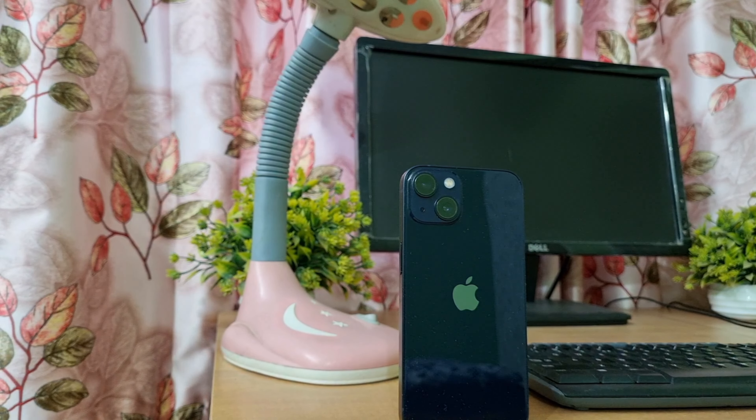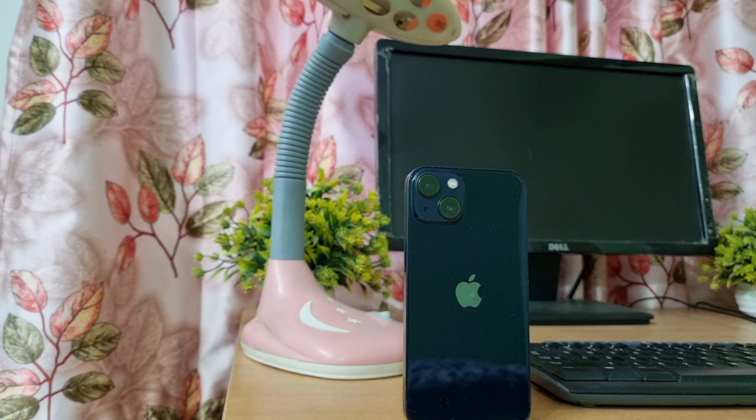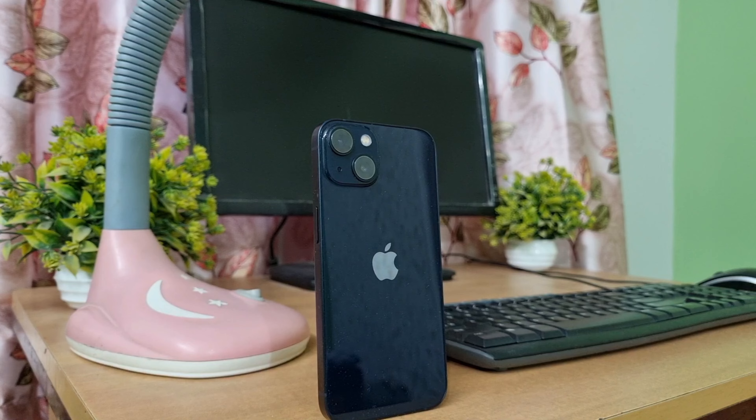Hey, what's up guys, welcome back — you're watching ForYou Take. Today we will be discussing the iPhone 13. In this video I will be doing a long-term review of the device.